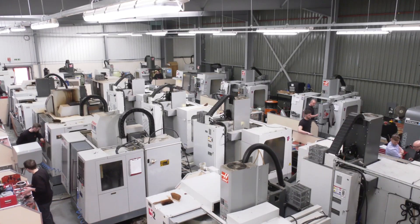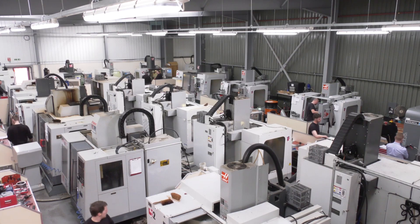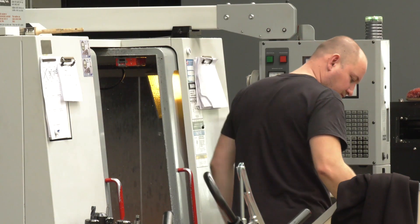We asked ACT to become involved because we were struggling with capacity on the shop floor. There's no space for extra machine tools at this point in time, so we're trying to create extra capacity with our existing machinery.